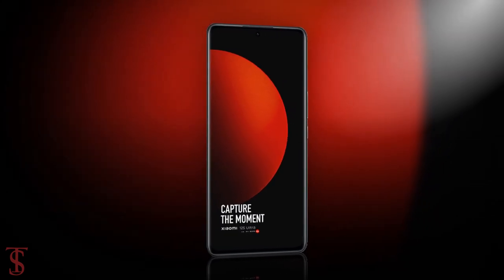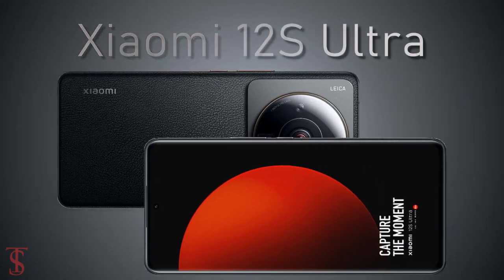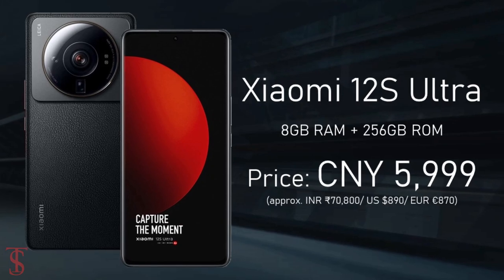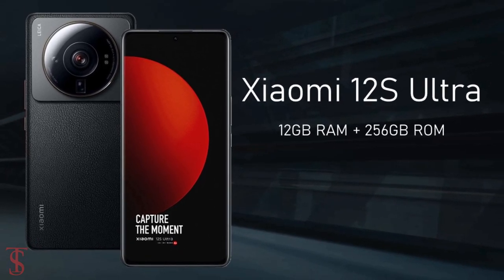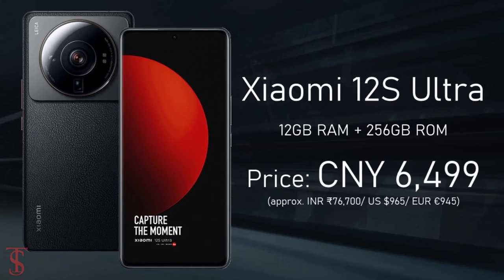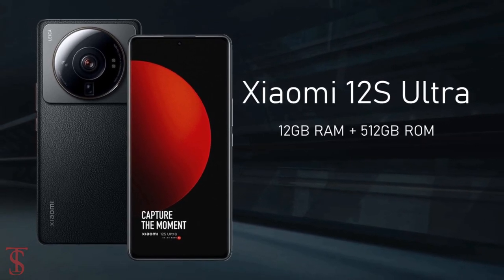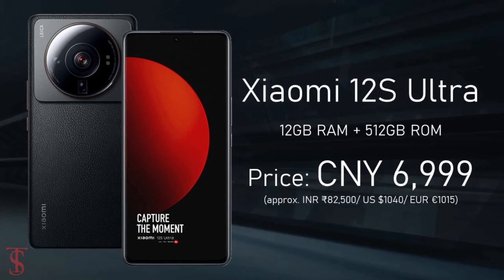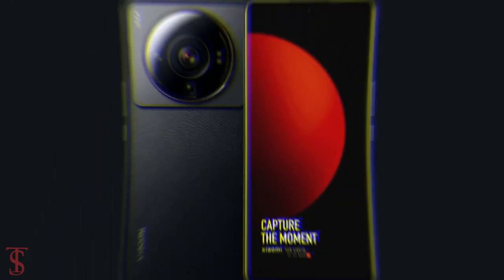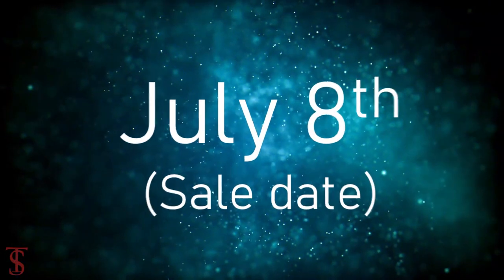Now talking about the pricing and availability details. The Xiaomi 12s Ultra has been priced in China at 5,999 Chinese Yuan for the 8GB plus 256GB storage option, while the 12GB plus 256GB model is priced at 6,499 Chinese Yuan, and the higher variant with 12GB plus 512GB storage is priced at 6,999 Chinese Yuan. The smartphone is now open for pre-orders in classic black and green color options, and it is set to go on sale starting from July 8th.